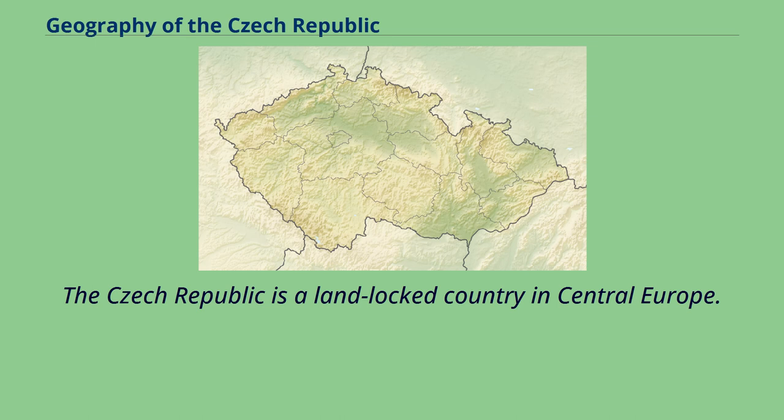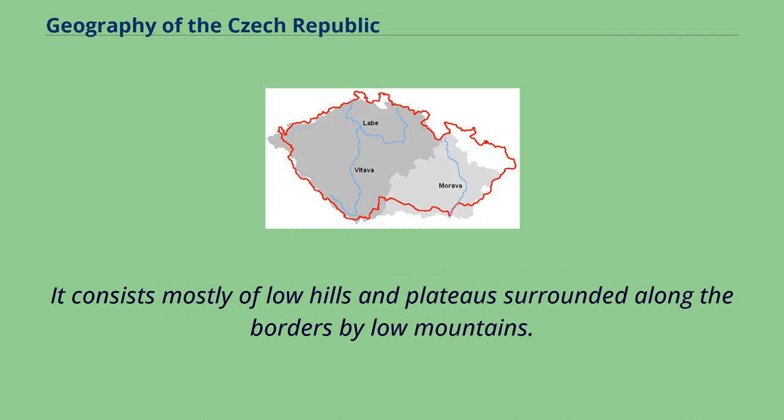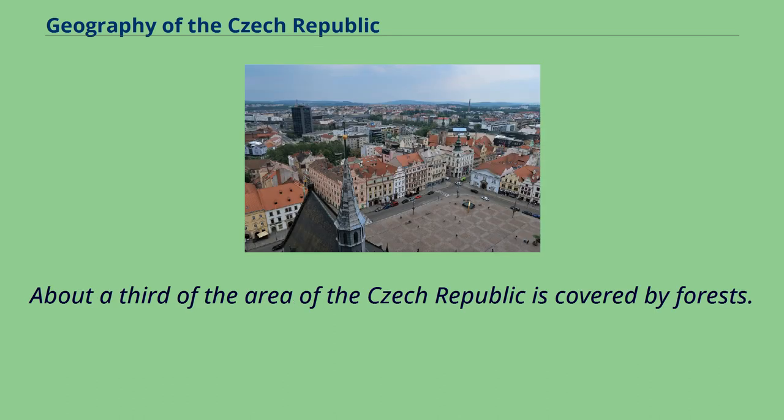The Czech Republic is a landlocked country in Central Europe. It is bordered by Germany to the west, Austria to the south, Slovakia to the east and Poland to the north. It consists mostly of low hills and plateaus surrounded along the borders by low mountains. Two areas of lowlands follow the Elba River and the Morava River. About a third of the area of the Czech Republic is covered by forests.